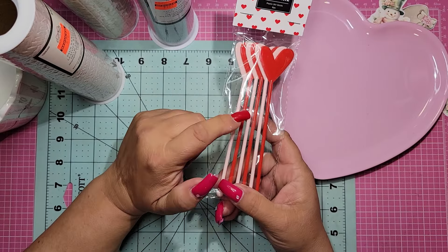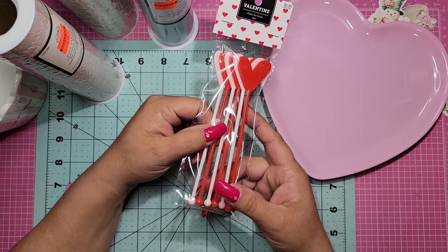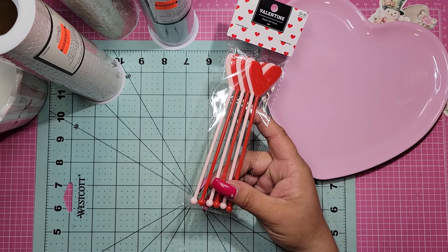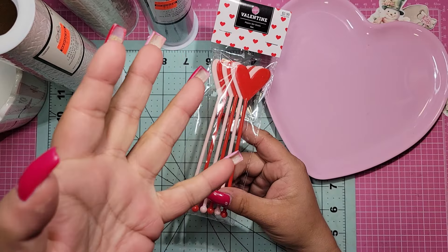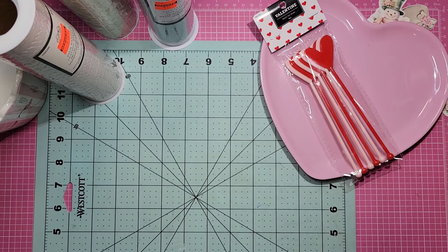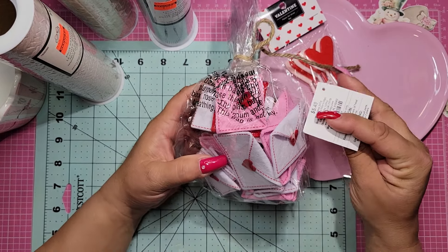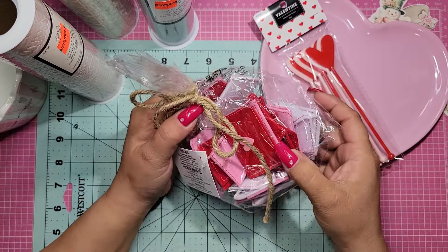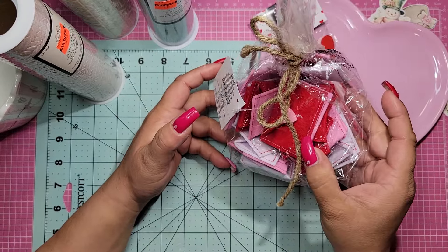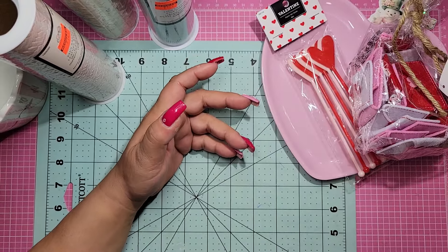I did not know where everybody was getting these. They only had two packages left, so I saved one for somebody else. Again, 40% off, $2.99. And then I found these — now I know where everybody was getting them. $5.49 with 40% off, and there are different sizes in here, which is awesome — red, white, and pink. Love those.